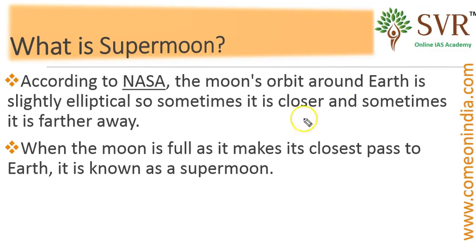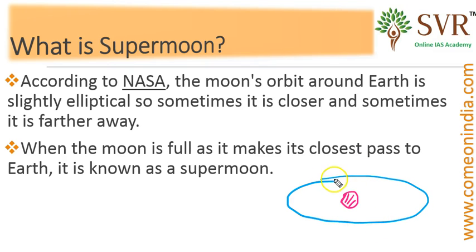If you take the earth and draw an elliptical orbit with the moon, the moon orbits the earth in its elliptical orbit. There are two types of positions: one is apogee and another one is perigee. We will discuss about apogee and perigee in the later part of this video lecture.